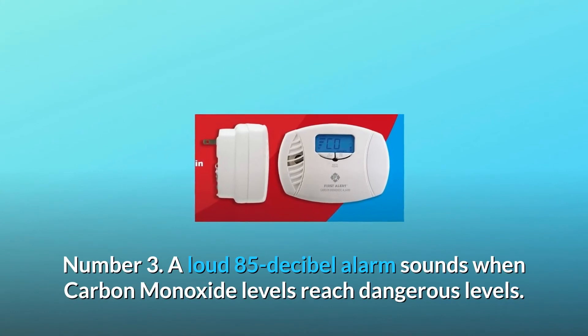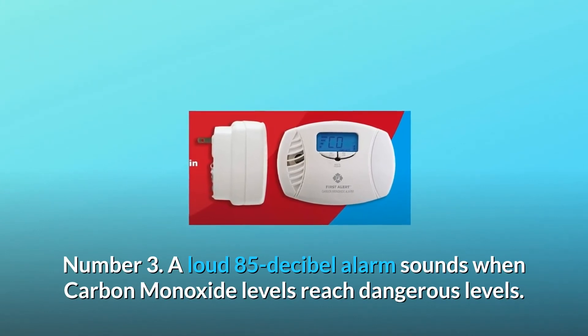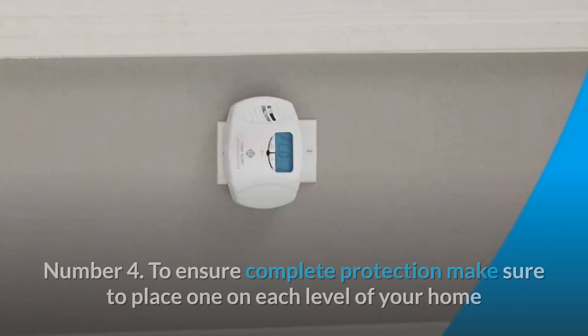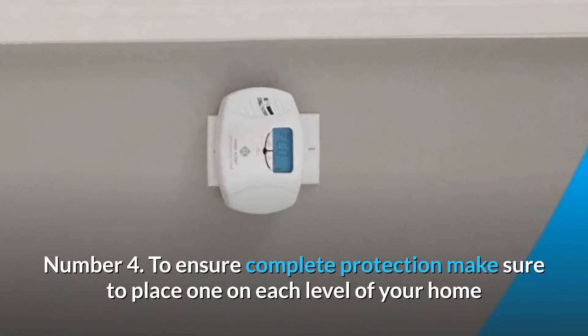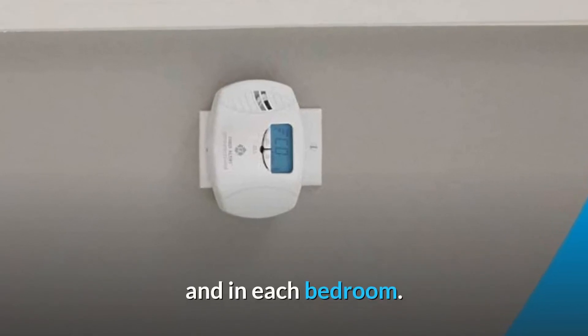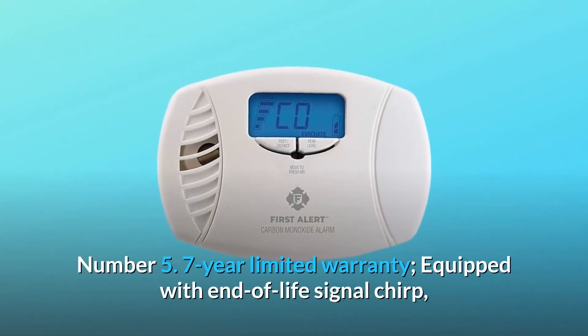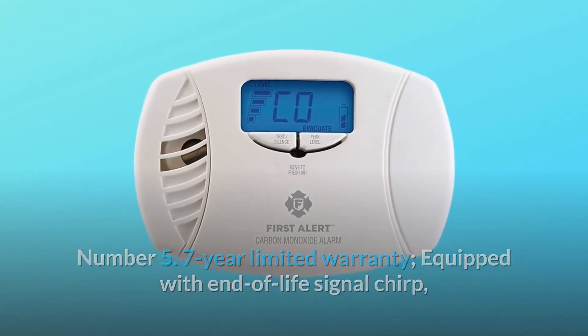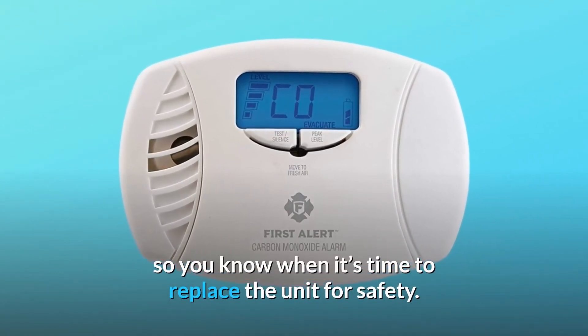Number 3: A loud 85 dB alarm sounds when carbon monoxide levels reach dangerous levels. Number 4: To ensure complete protection, make sure to place one on each level of your home and in each bedroom. Number 5: Seven-year limited warranty, equipped with an end-of-life signal chirp so you know when it's time to replace the unit for safety.